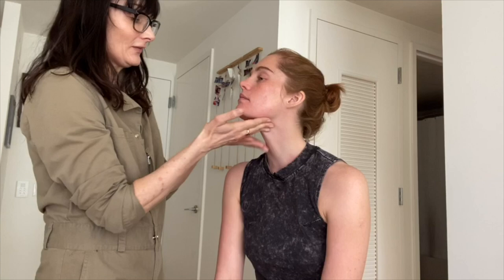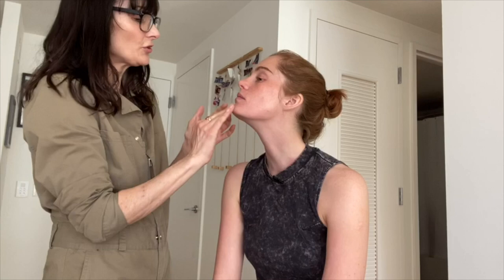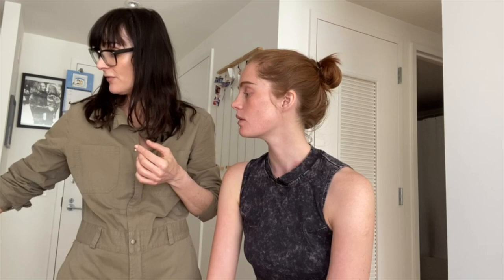First step: rosehip revitalizing serum. We love this because layering is really important in a skincare routine. It's important not to miss any steps — it might initially feel like a lot on your skin, but as the day goes on your skin drinks it all up, and by two or three o'clock you're really grateful for those extra layers. This serum creates a barrier for your skin against free radicals.